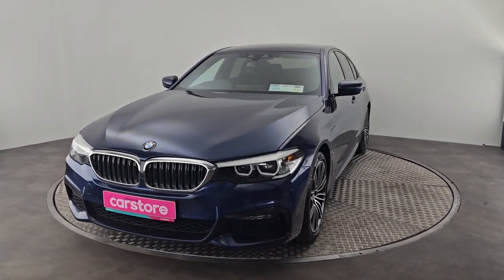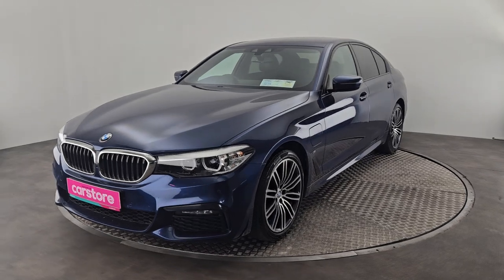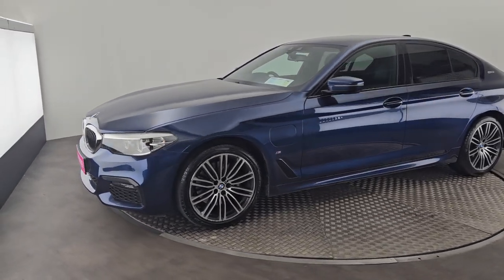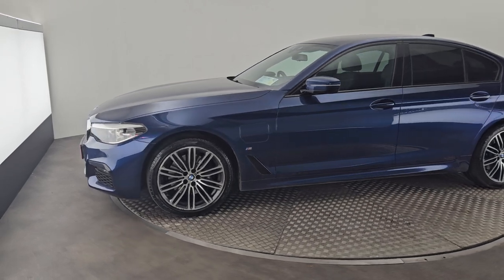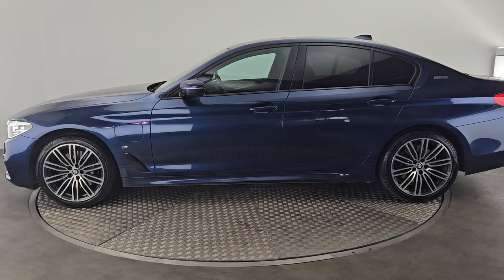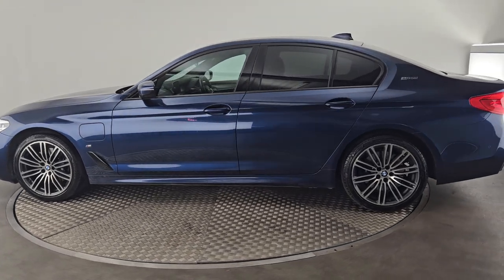This is a 2 litre petrol hybrid automatic, full M Sport as you can see, with full LEDs in the front. You have your fog lights, your upgraded 19 inch diamond cut M Sport alloys. You have your privacy glass in the back, it's a 5 door car, finished off in a lovely blue.